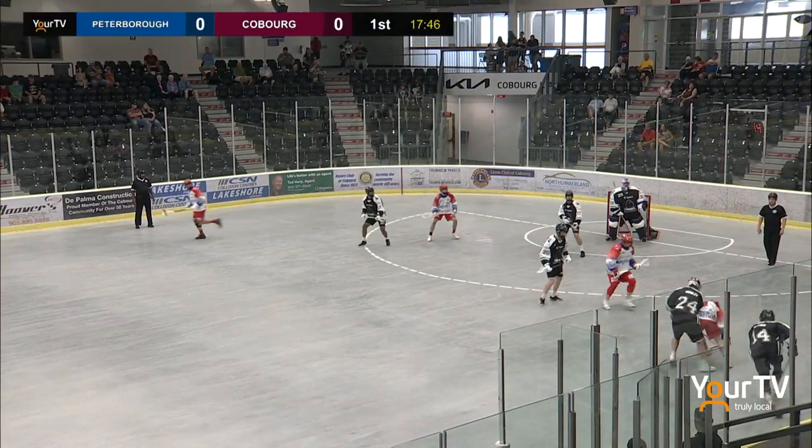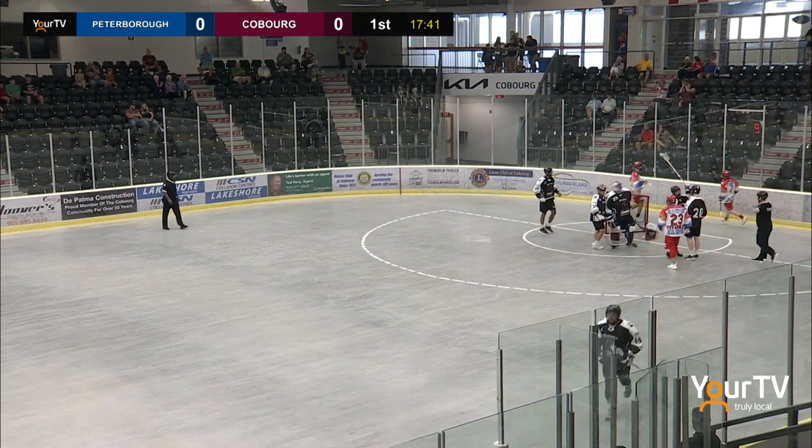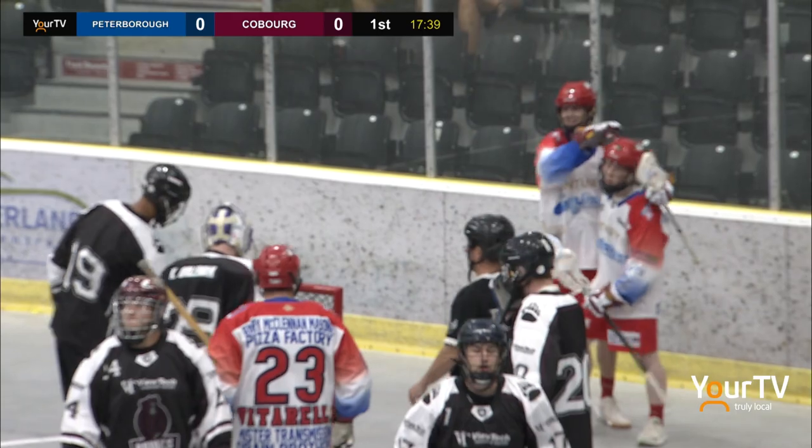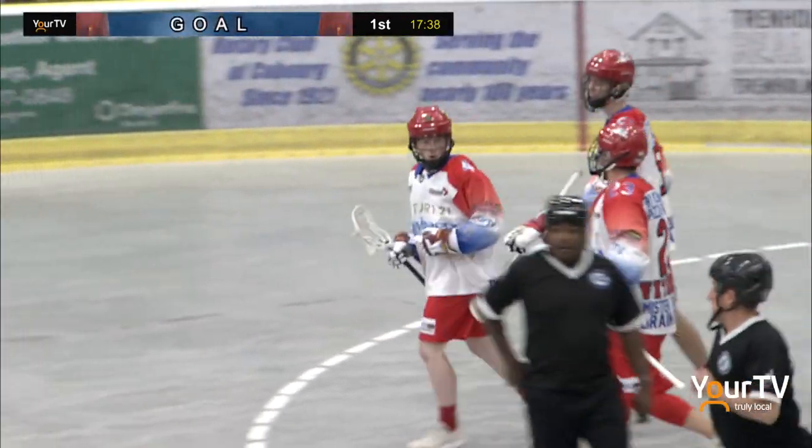Hawkins has three guys all over him, trying to strip the ball from the youngster. Now he's got an opening — shoots and scores! Give him the game ball as Ethan Hawkins gets his first major series lacrosse league goal.